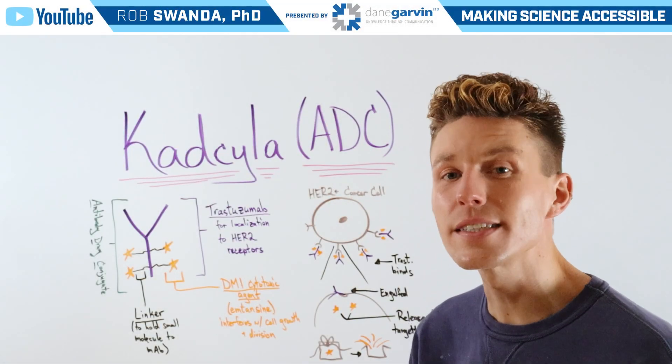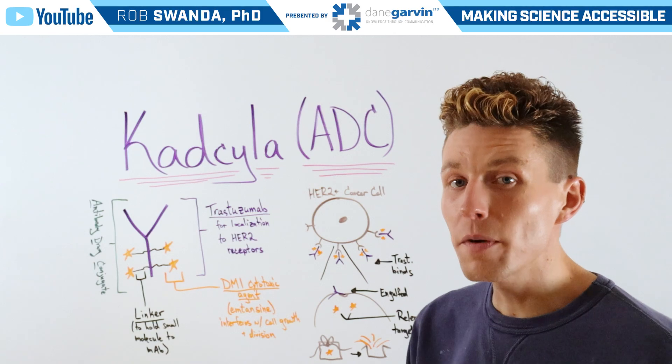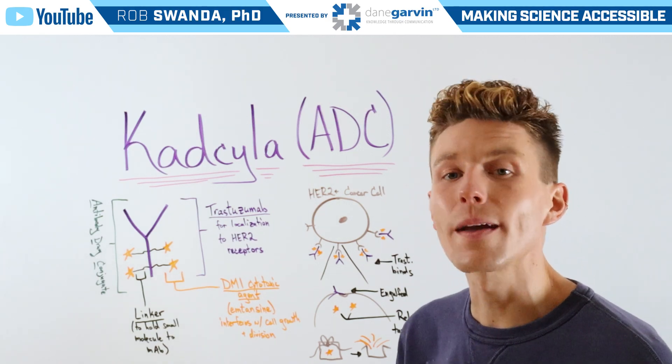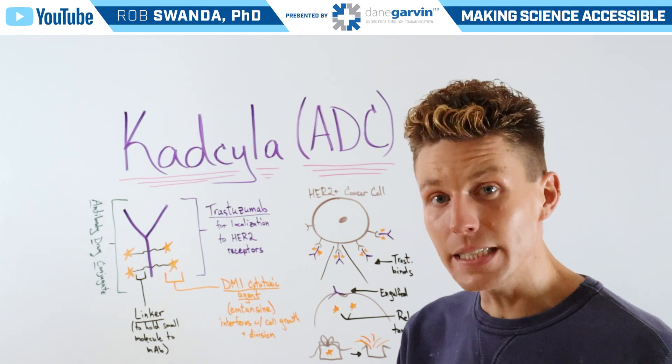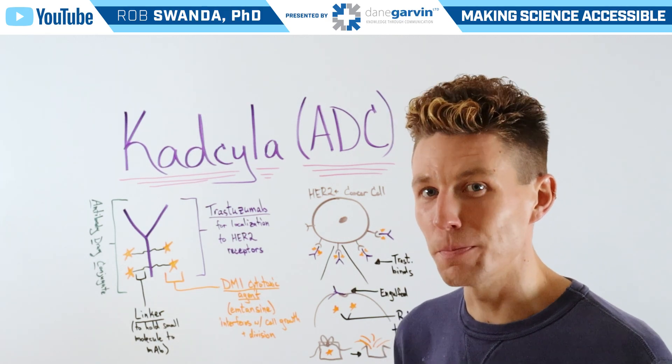A requested cancer drug for us to break down is known as Kedsila, which is a form of antibody drug conjugate, or ADCs. I have already deep-dived into how ADCs work, so I'll link that video to this video's description below.